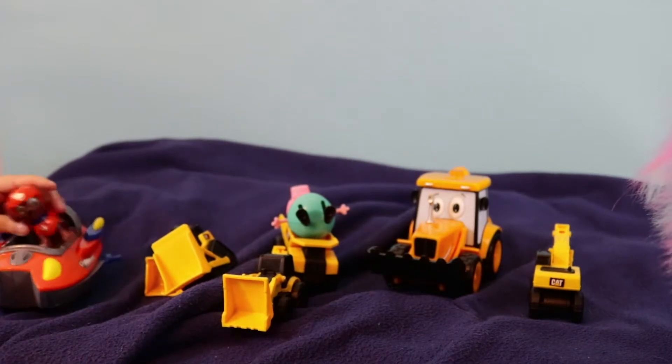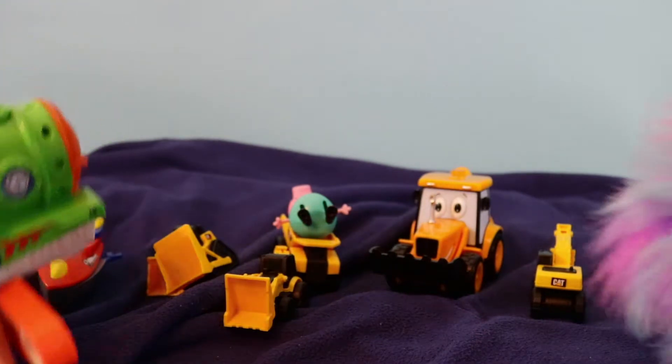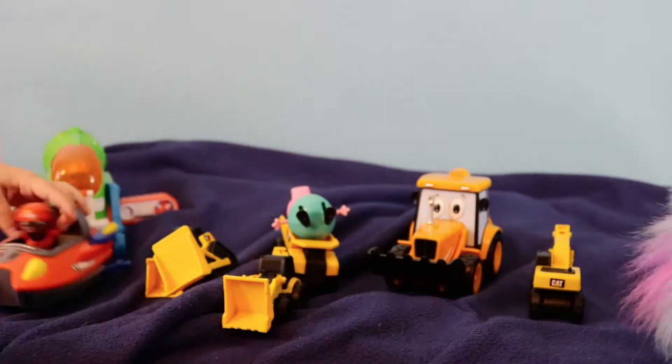Rocky! Rocky, can you get in your submarine? I am already in it. Now let's get these guys.